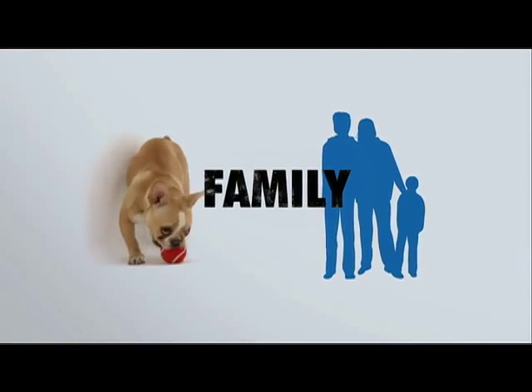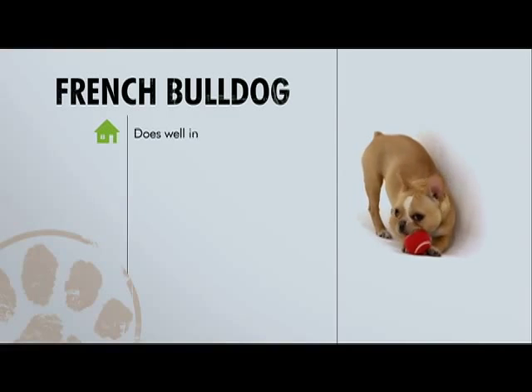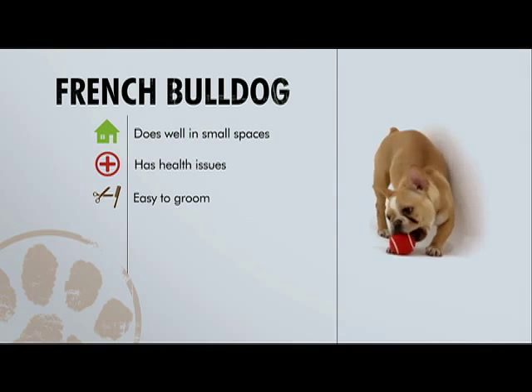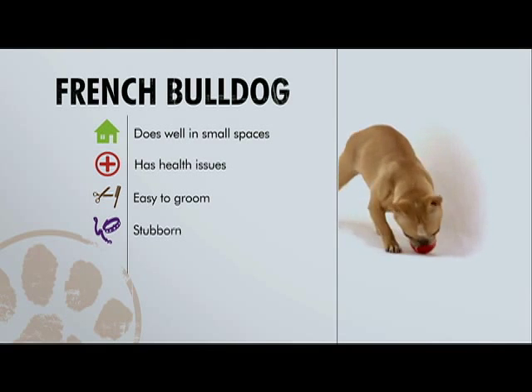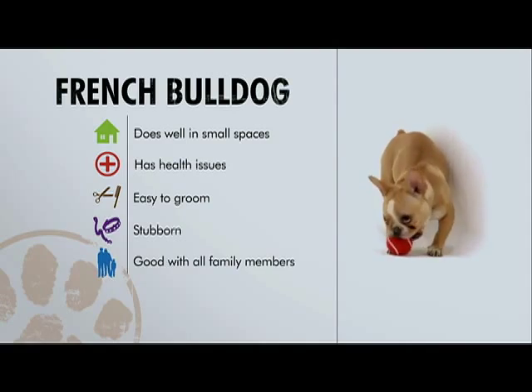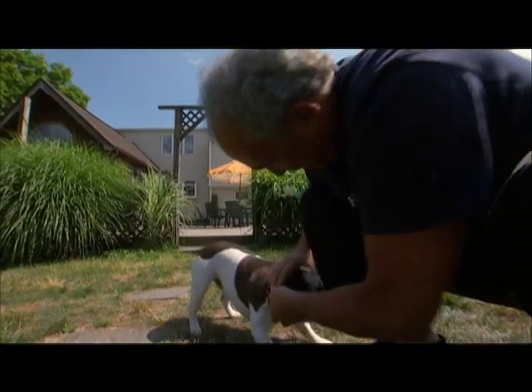I consider this to be a great family dog and a great pet. Frenchies do well in small spaces, they do have health issues, and they're easy to groom. These dogs are stubborn but do well with all members of the family. If you scratch its belly, it'll love you forever.